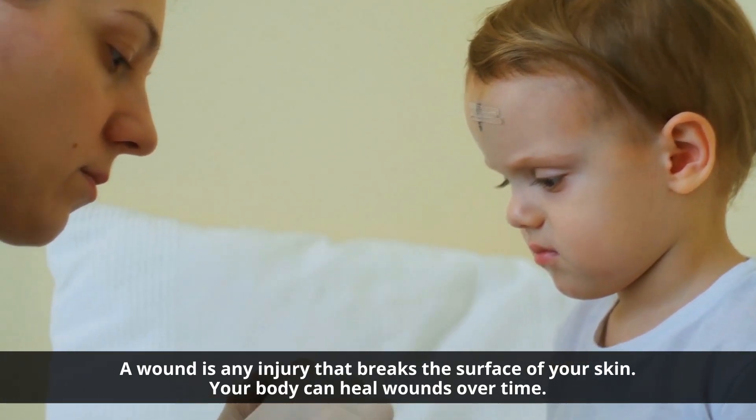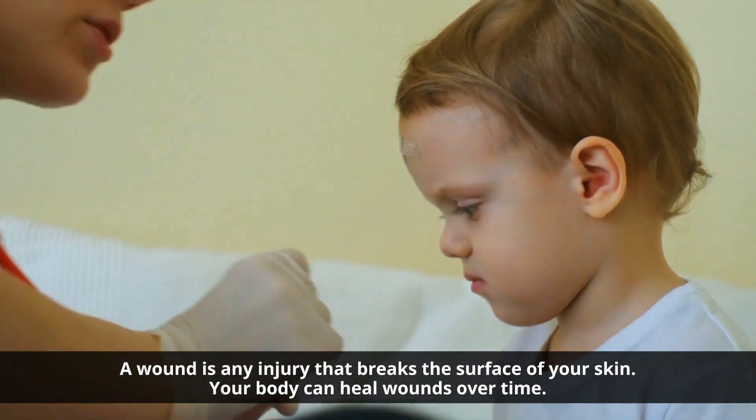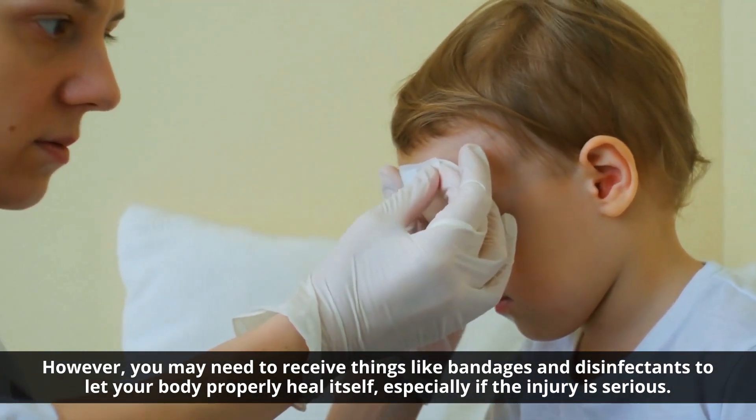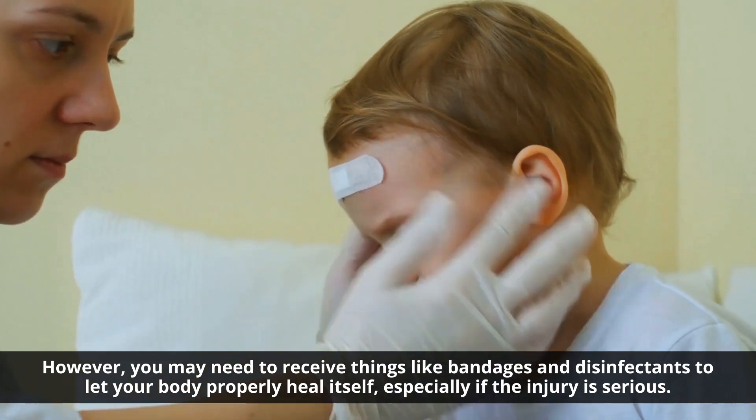A wound is an injury that breaks the surface of your skin. Your body can heal wounds over time, however you may need to receive things like bandages and disinfectants to let your body properly heal itself, especially if the injury is serious.